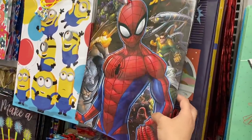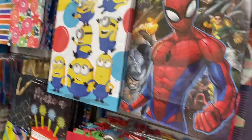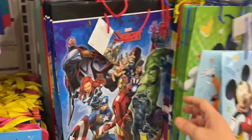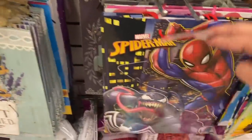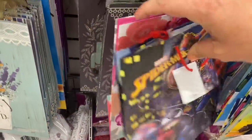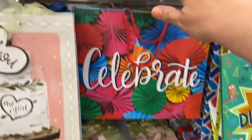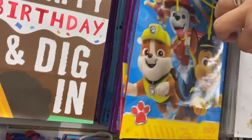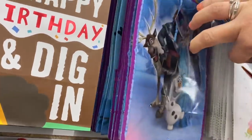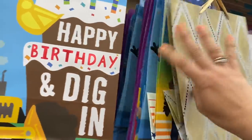In party, I'm seeing these really cool licensed gift bags. We have Spider-Man, Minions, Marvel Avengers, a different Spider-Man, Star Wars with The Child, Toy Story, more Minions, Paw Patrol, and Frozen. They're really killing it with the licensed stuff.